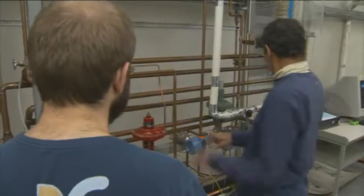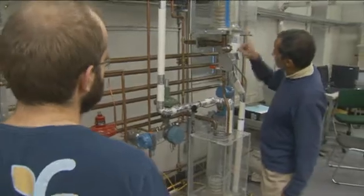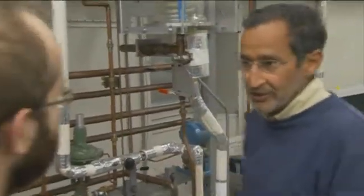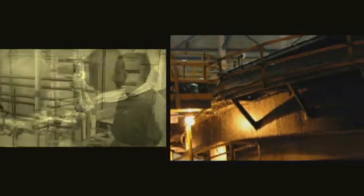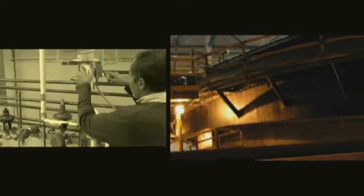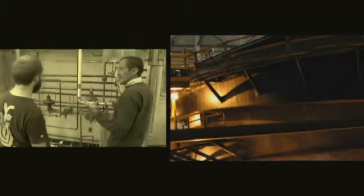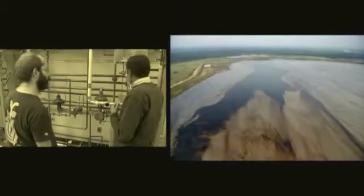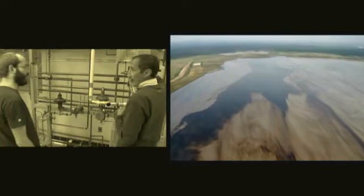Suncor's challenge: measuring the boundary layer, or interface, between bitumen froth and middlings in their separation cells. In these huge vessels, bitumen is mixed with hot water. The bitumen rises to form a frothy layer, which is removed for processing. Any froth that misses ends up in tailings ponds as waste.